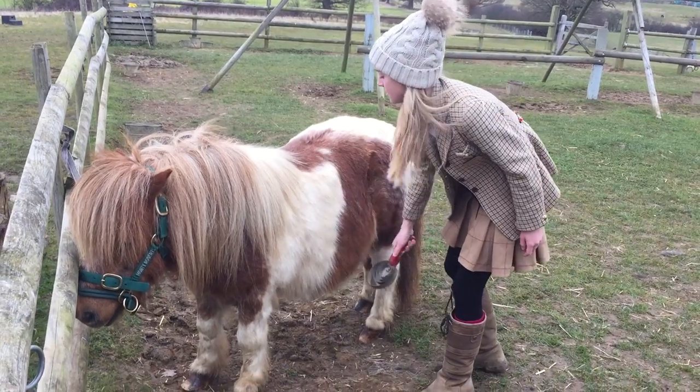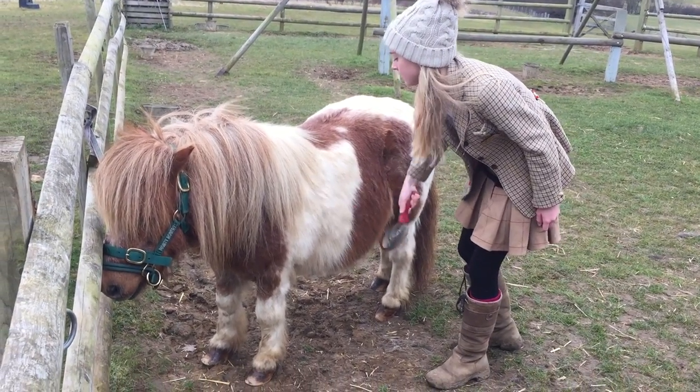But it looks like Robin Hood's being a lazybones and letting Bethany do all the work.